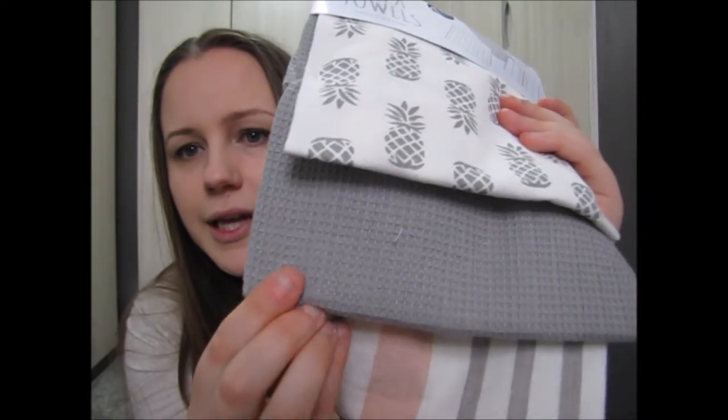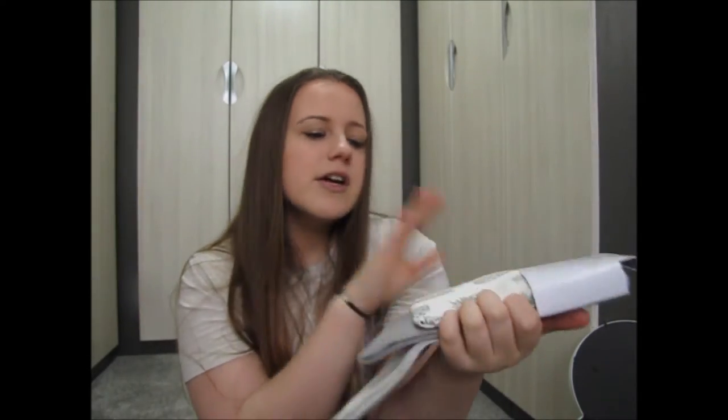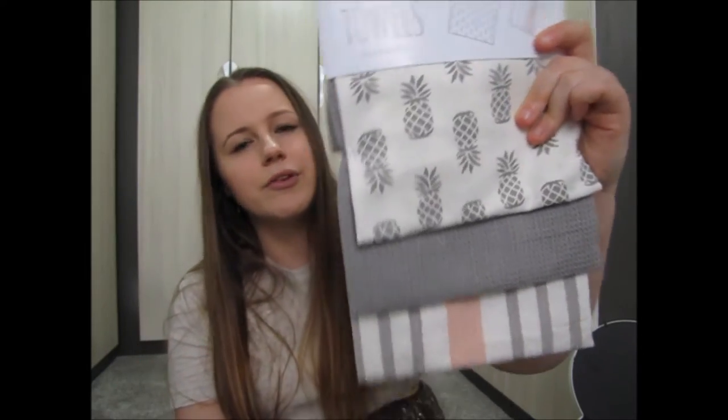Next from Primark are these tea towels — £3.50. I also bought some bedding at the same time, which is on my Instagram — a really nice deep blue paisley pattern. These tea towels have a really nice grey cottony feel with pineapples and a grey and peach stripe on them. I think pineapples always look really nice in kitchens in spring and summer time.